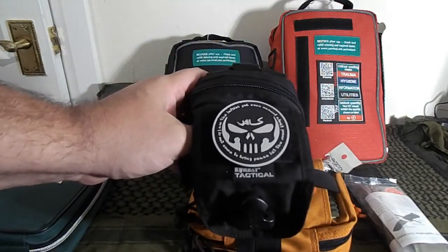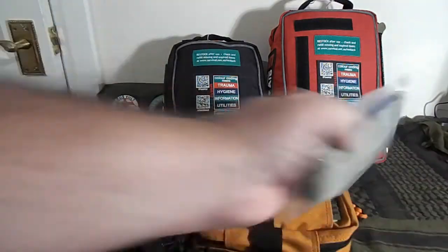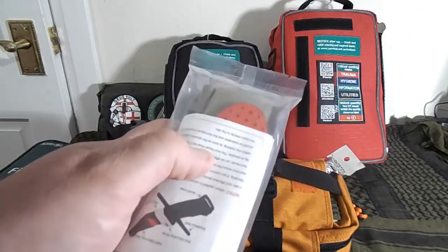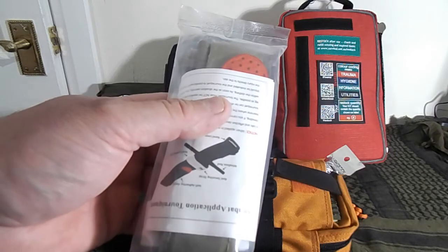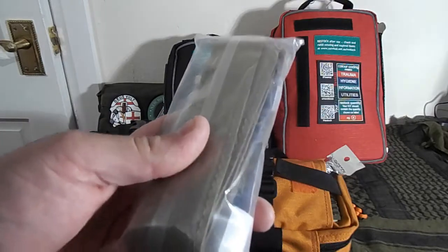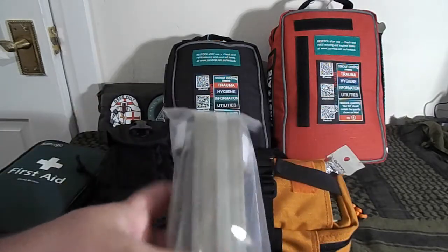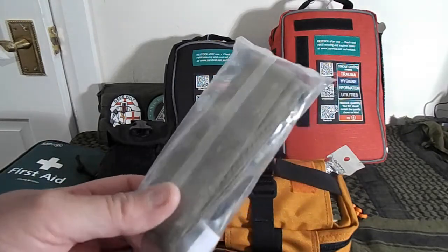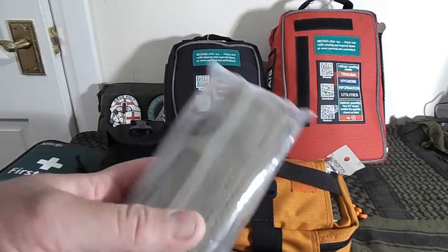You'll notice I haven't put a tourniquet in that — I rotate the tourniquet between kits. I use combat application tourniquets, which are the military tourniquet. I like to keep it sealed so there's no contamination. With the type of work we do with chainsaws, there's no oil or fuel contaminating it and causing potential failure in the stitching. The sealed bag keeps it absolutely fine.